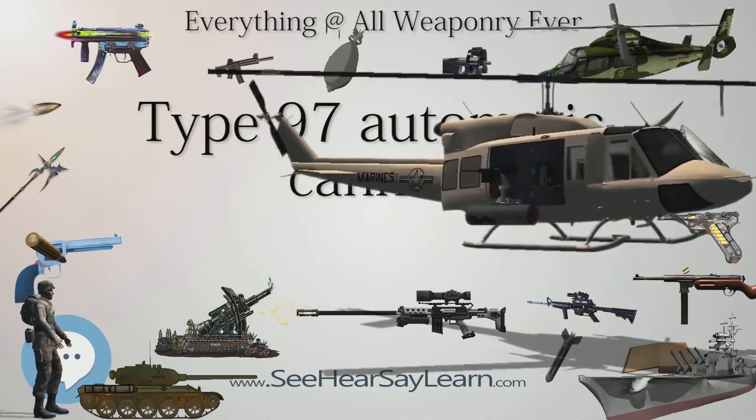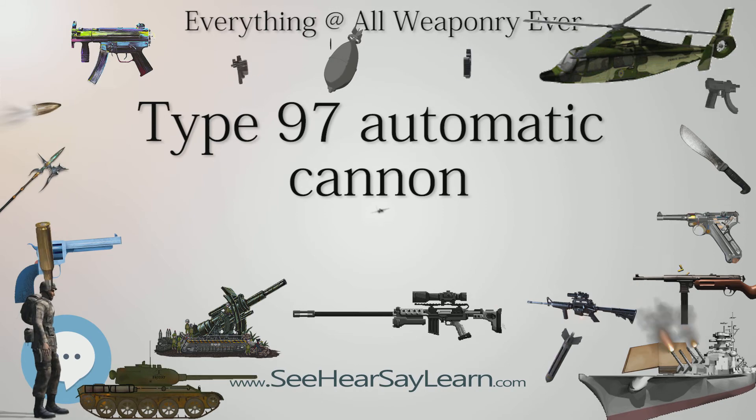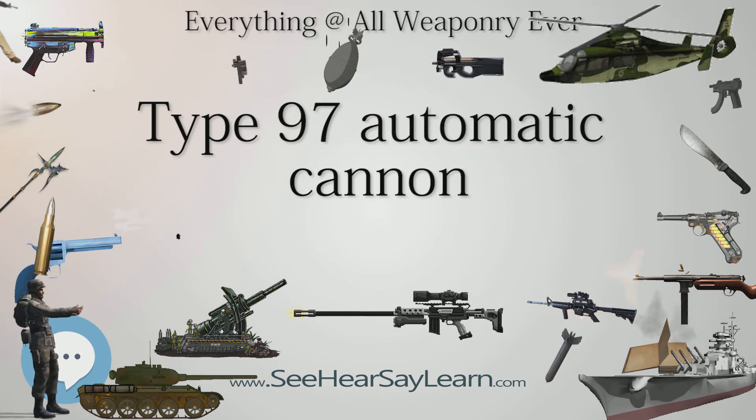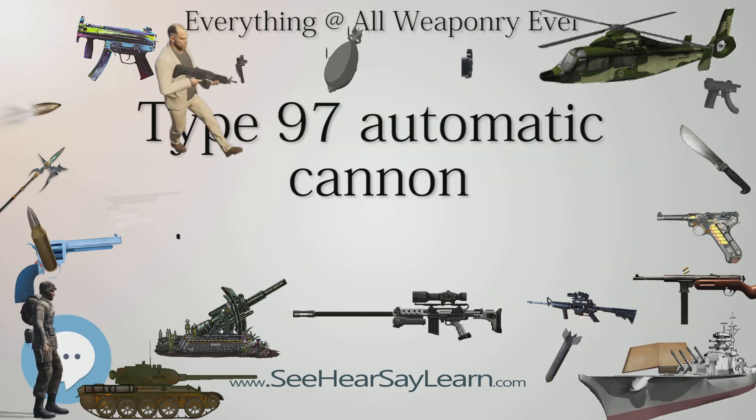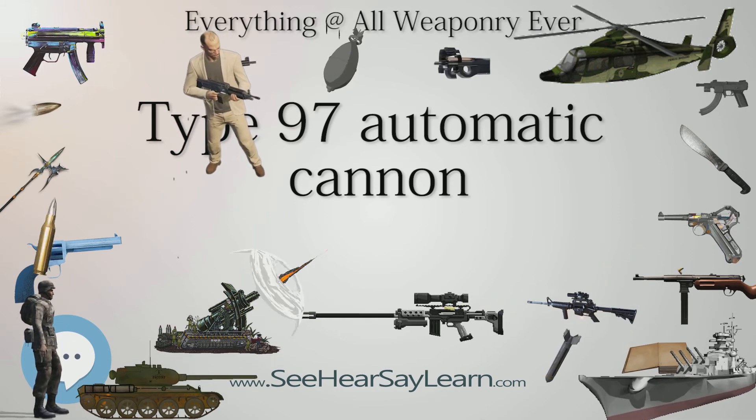After another round of trials in December at the Infantry and Cavalry Schools, the weapon was accepted as the Type 97 automatic cannon. The gun has a gas-operated delayed blowback mechanism in which the barrel and receiver also recoiled to help steady the weapon.